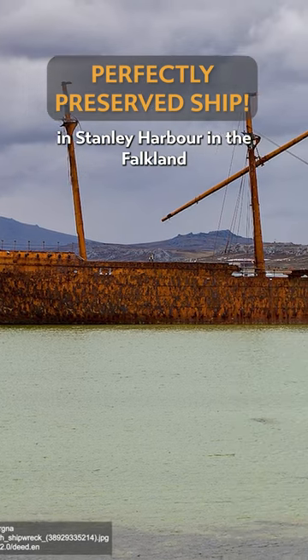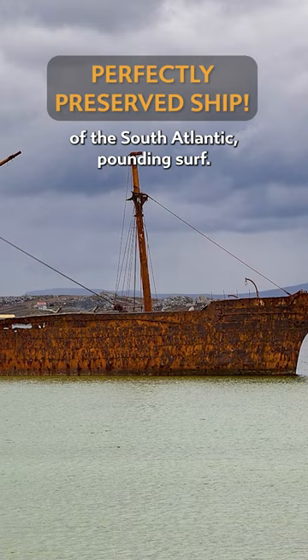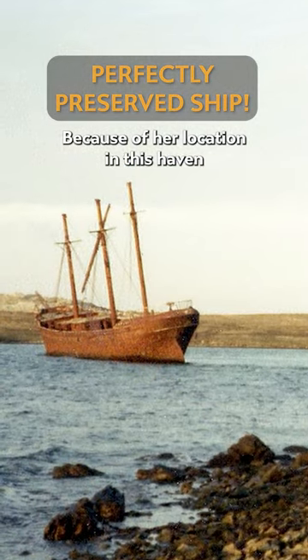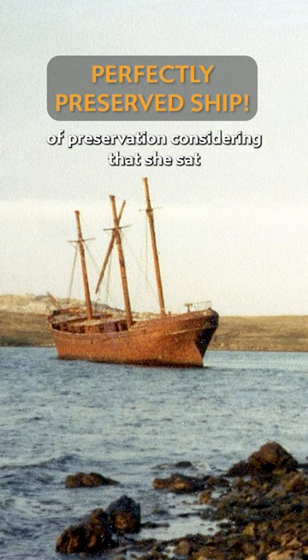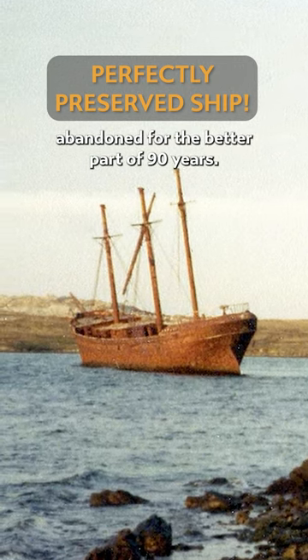Today, the Lady Elizabeth rests in Stanley Harbour in the Falkland Islands, protected from the worst of the South Atlantic's pounding surf. Because of her location in this haven, the ship is in an incredible state of preservation, considering that she's sat abandoned for the better part of 90 years.